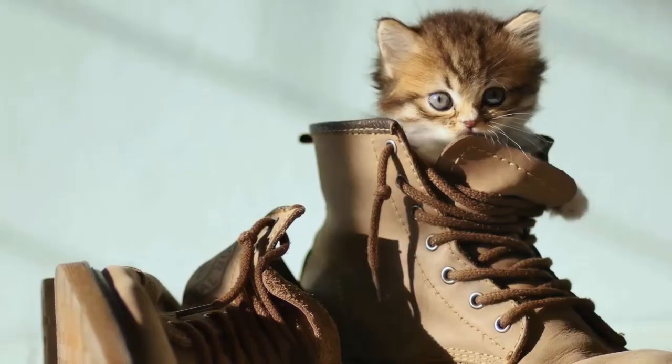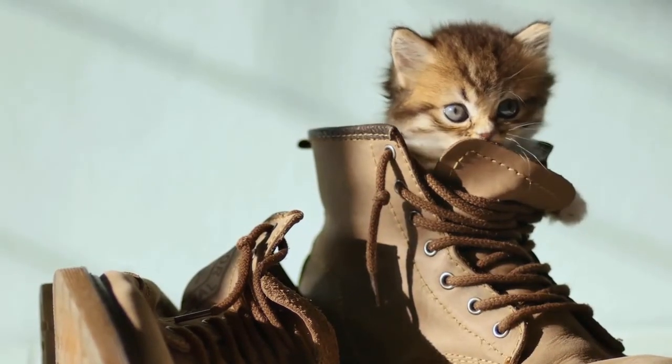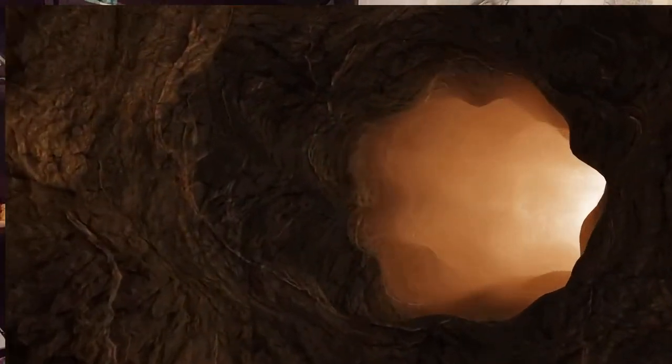Cats like to explore, so if your cat ever finds a tunnel through the center of the earth, you can bet she'll jump in. So here's what to expect.